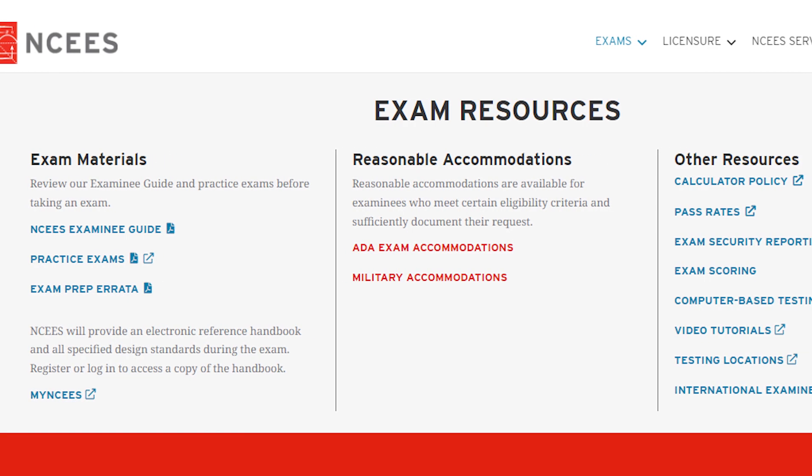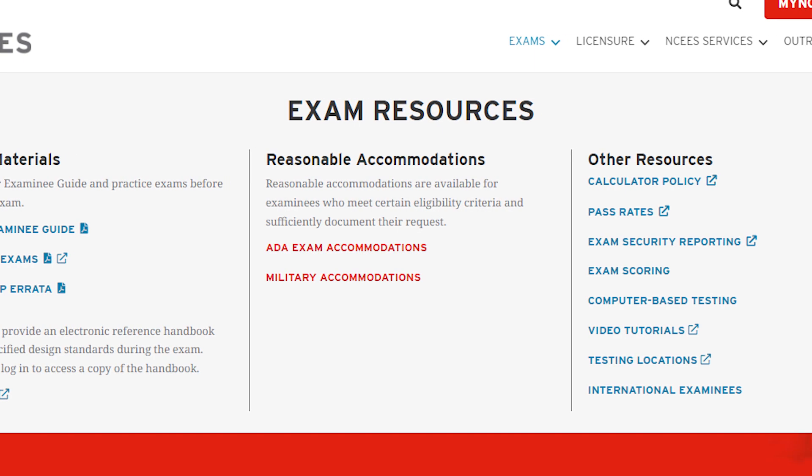In closing, don't be intimidated by the statistical aspects of the FE exam. Whether it's your first attempt or a subsequent one, the key lies in diligent practice and thorough understanding of the NCEES reference guidebook. Remember, while this exam is challenging, it's far from impossible. If I could do it, you could do it. Use the resources provided by the NCEES effectively and focus on your weak areas for a better chance at success.